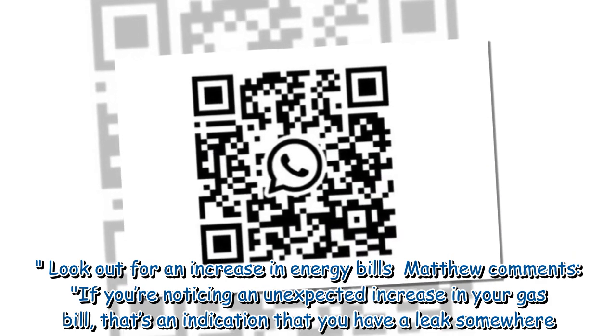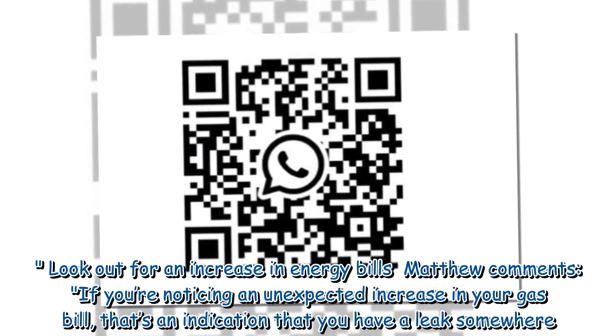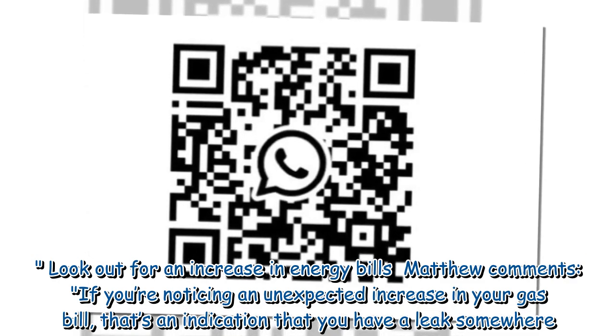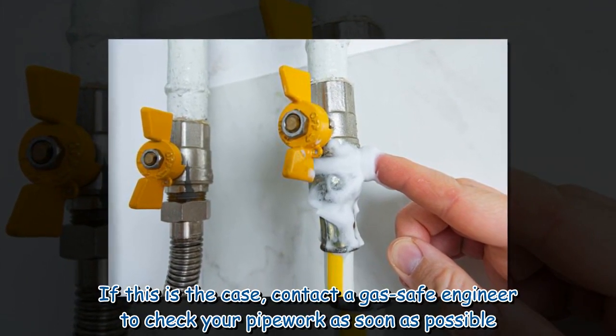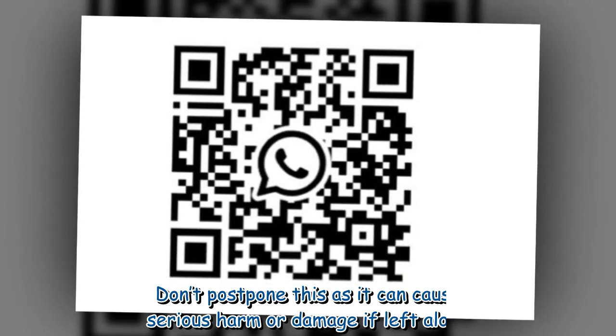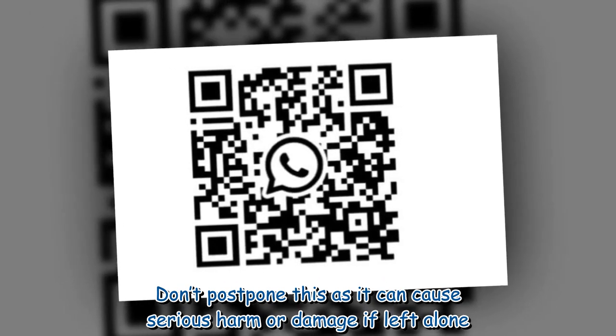Look out for an increase in energy bills. Matthew comments: if you're noticing an unexpected increase in your gas bill, that's an indication that you have a leak somewhere. If this is the case, contact a gas safe engineer to check your pipework as soon as possible. Don't postpone this, as it can cause serious harm or damage if left alone.